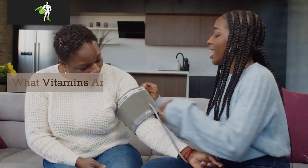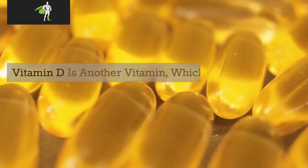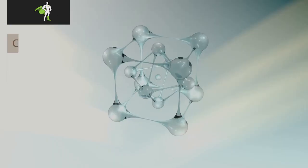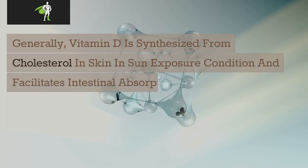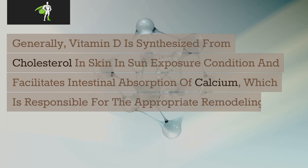What vitamins are good for homeostasis? Vitamin D is crucial for the maintenance of immunologic homeostasis. Generally, vitamin D is synthesized from cholesterol in skin under sun exposure conditions and facilitates intestinal absorption of calcium, which is responsible for the appropriate remodeling of bone.